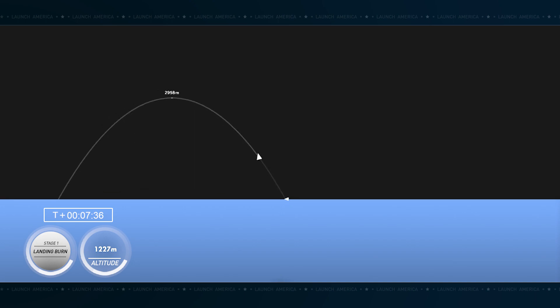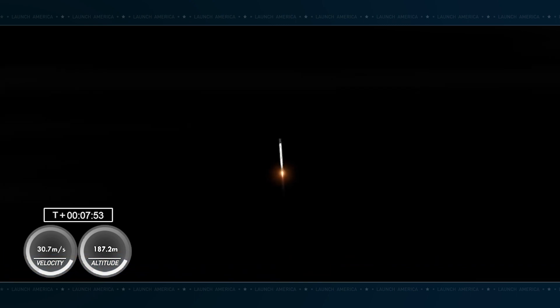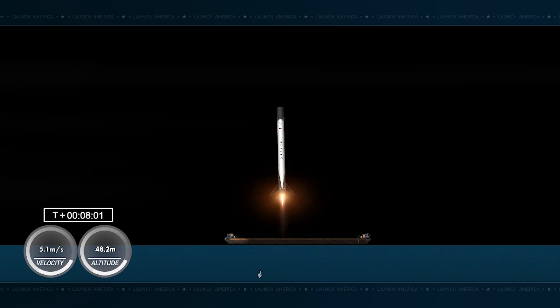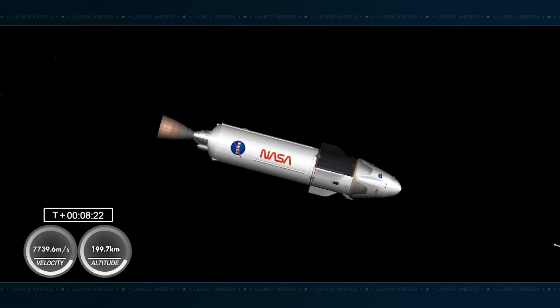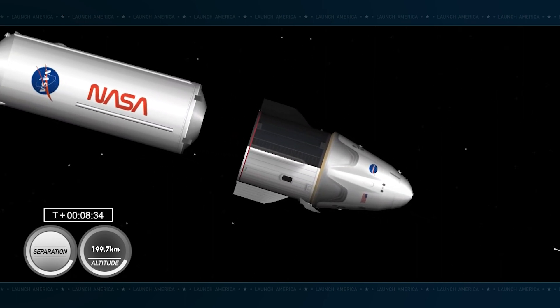Stage one landing burn. And there we heard the call-out indicating that landing burn. Dragon, SpaceX — we have a nominal orbit insertion. SpaceX Dragon copies nominal orbit insertion. Launch escape system disarmed for Dragon Endeavour. Stage one landing leg deploy. Attempting to land on our drone ship Just Read the Instructions. And there you can see on your screen, indicated by the cheers, the successful landing of this booster — its first trip to space and therefore its first landing. An eruption of applause here at SpaceX Mission Control. Dragon separation confirmed.